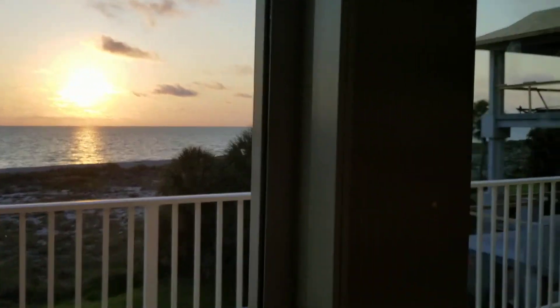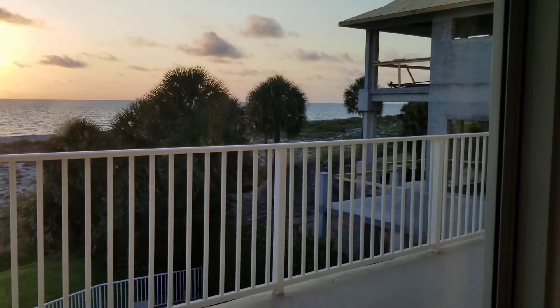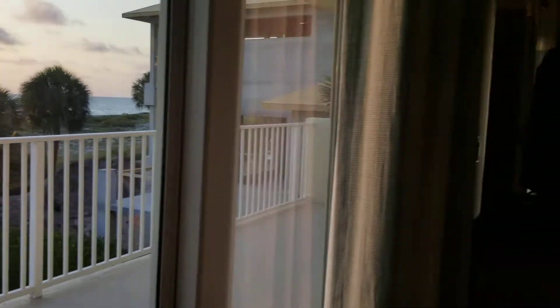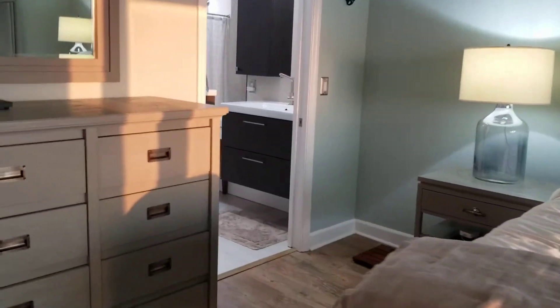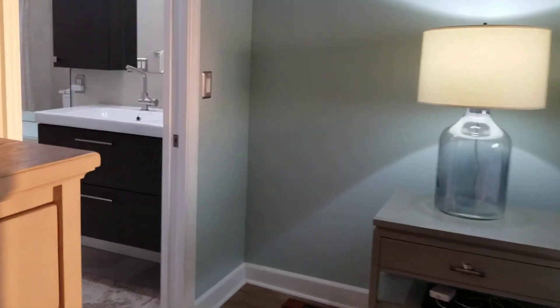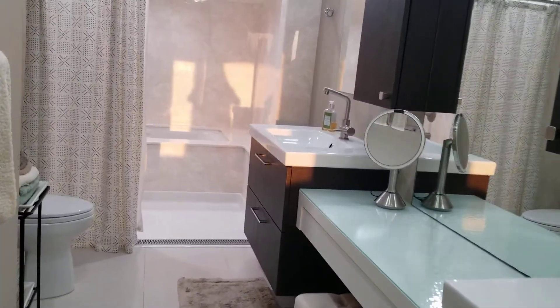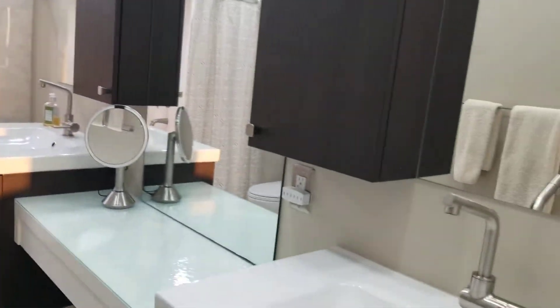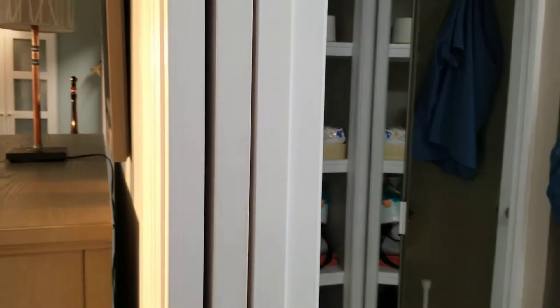Hurricane shutters and impact windows on both the balcony and the little lanai. And then we have our master bathroom here with a large tub and a large shower, and some more storage in the closet.